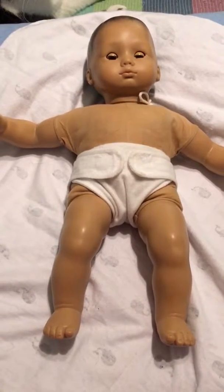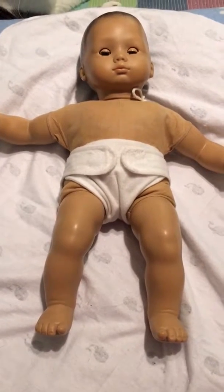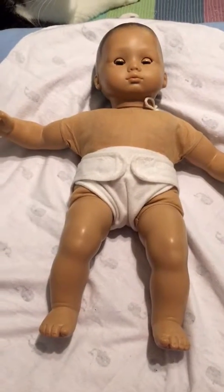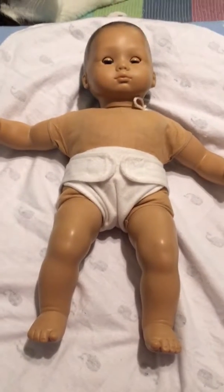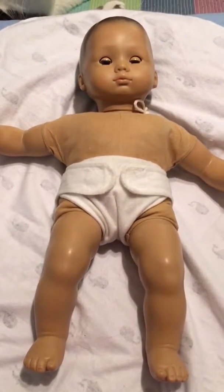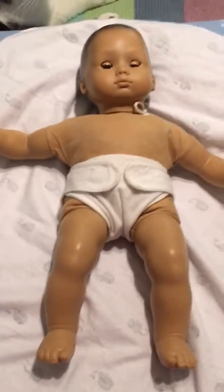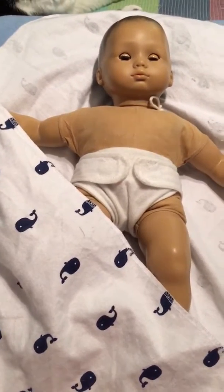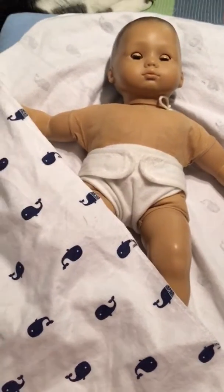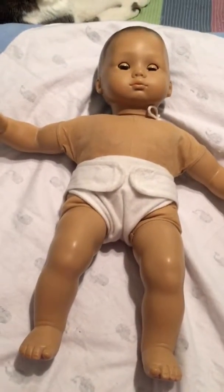Hi guys, welcome back to my roleplay series with my little itty bitty baby from American Girl. I would like you guys to meet little Levi James. This is a cute little receiving blanket I found at Target — I either shop at Target or Walmart, so it's one of the two.